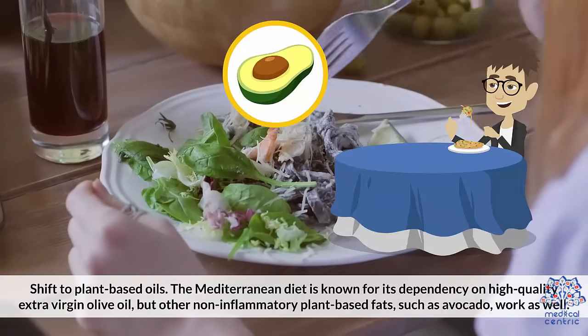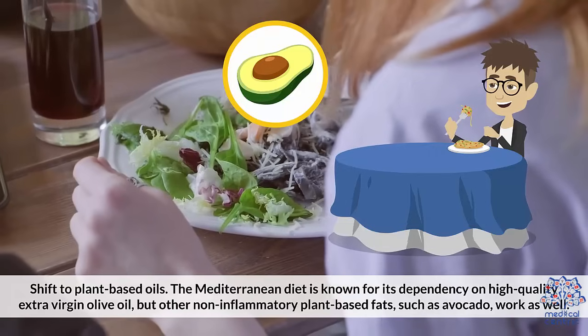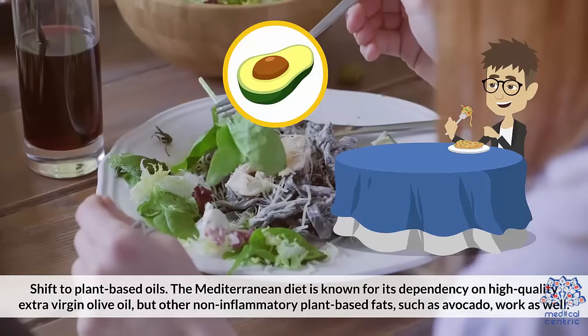2. Shift to plant-based oils. The Mediterranean diet is known for its dependency on high-quality extra-virgin olive oil. But other non-inflammatory plant-based fats, such as avocados, work as well.